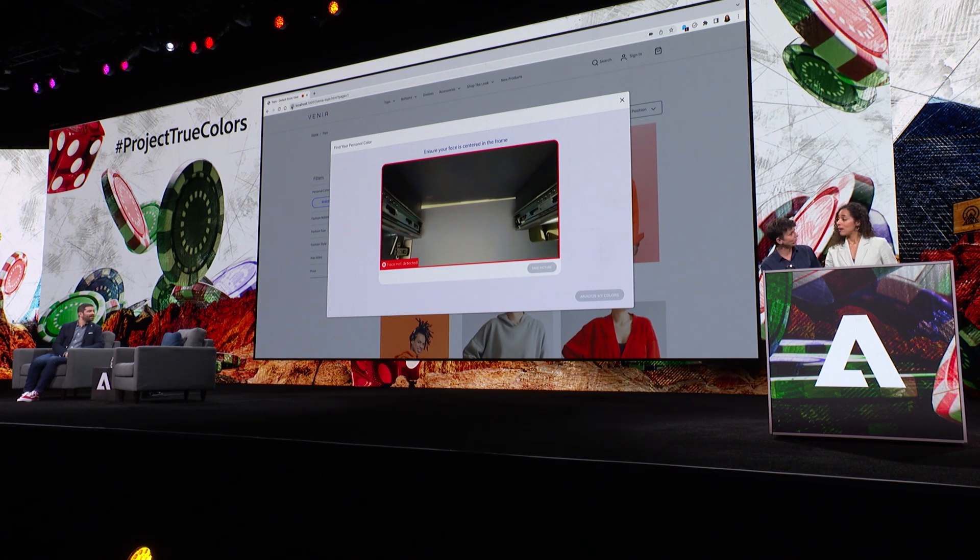This color looks really good on you, by the way. Thank you so much — I feel like you maybe used your own product. That is highly likely. I'm going to go ahead and... it looks like something is maybe not connected here.